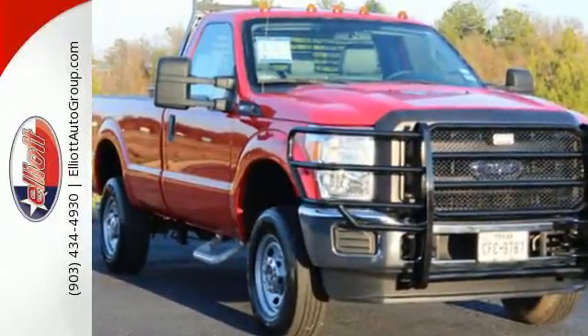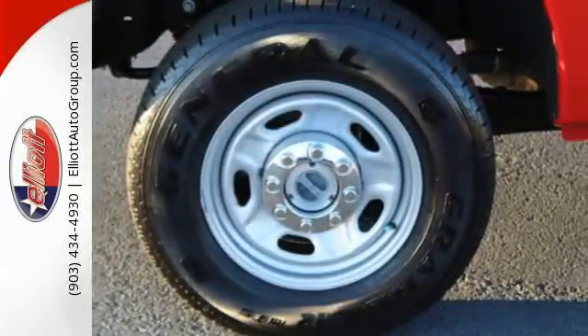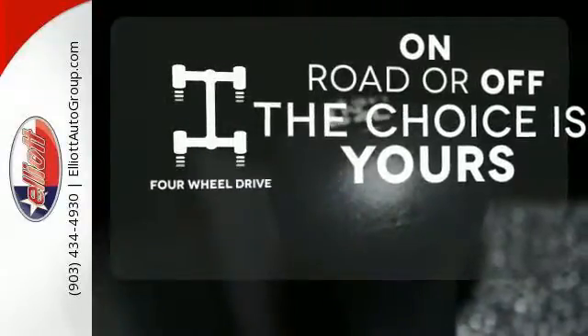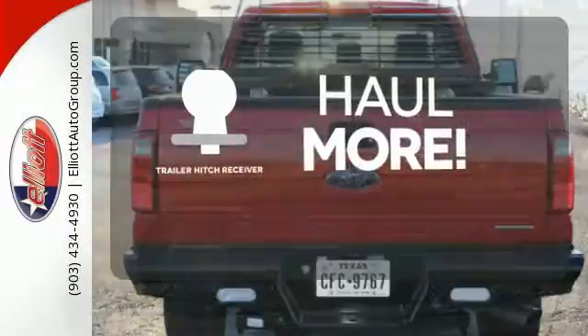It manages to mix innovation, comfort and style into a competitive truck with an impressive torque rating, towing capacity and payload. Four-wheel drive provides extra traction when you need it — whether for work or play — and the Trailer Hitch Receiver has you ready for anything.